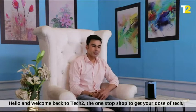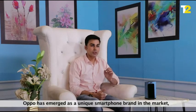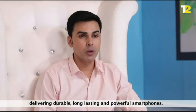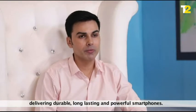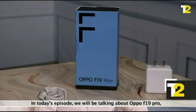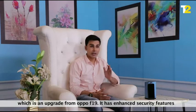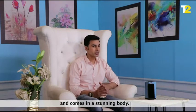Hello and welcome back to TechTube, the one-stop shop to get your dose of tech. Oppo has emerged as a unique smartphone brand in the market, delivering durable, long-lasting and powerful smartphones. In today's episode, we will be talking about Oppo F19 Pro, which is an upgrade from the Oppo F19. It has enhanced security features and comes in a stunning body. Let's dive right in.